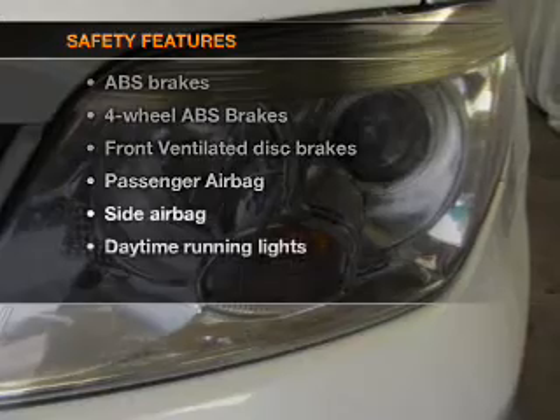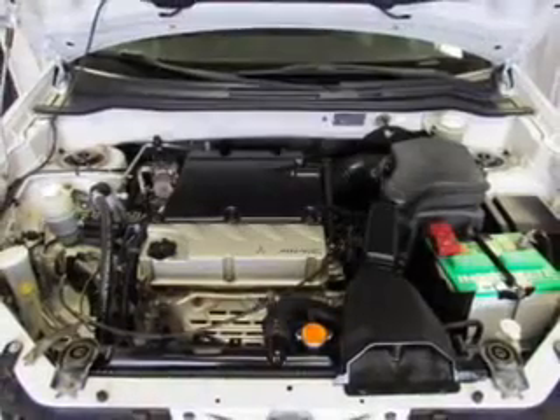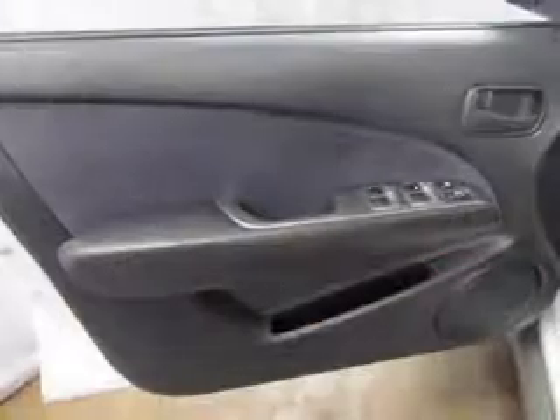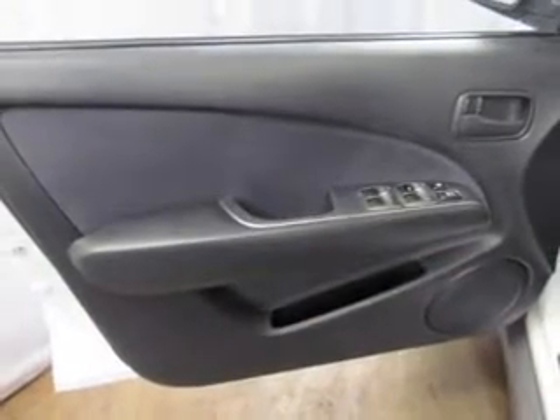And for your peace of mind, the following safety equipment is included: front ventilated disc brakes, passenger airbag, side airbag, daytime running lights, and independent suspension.